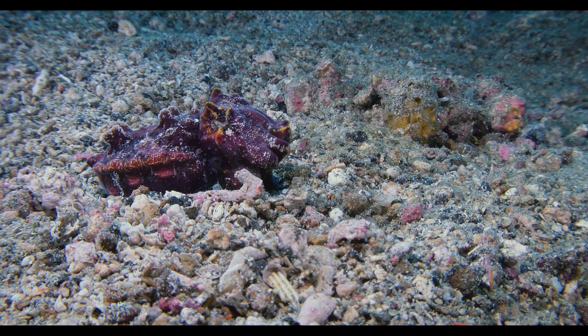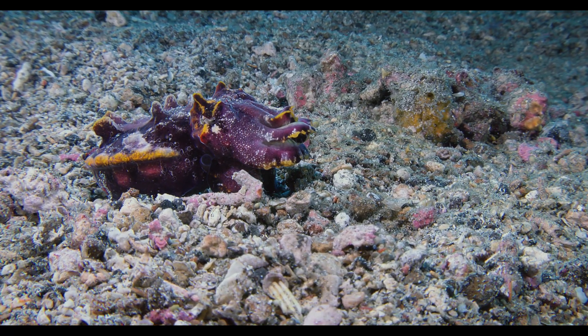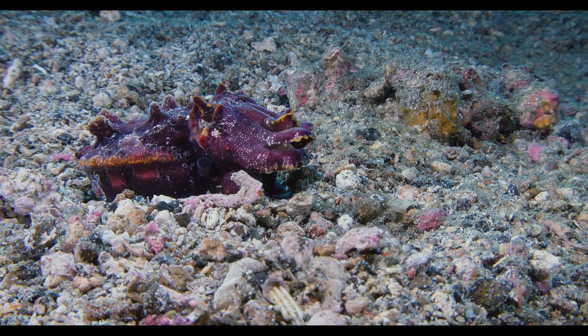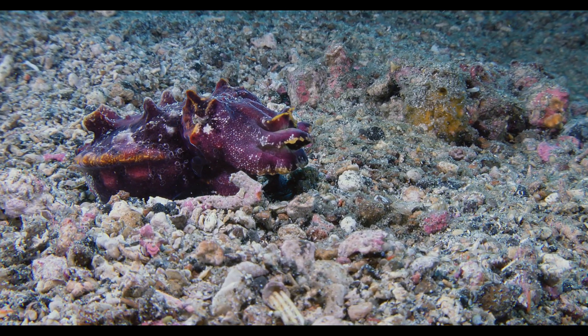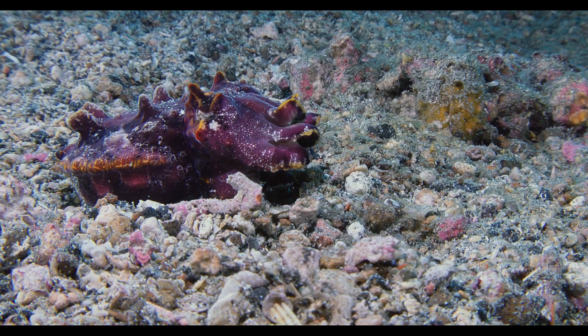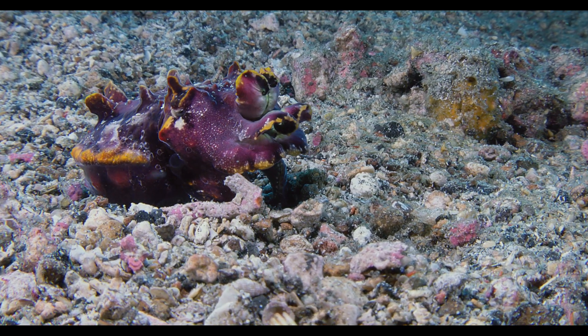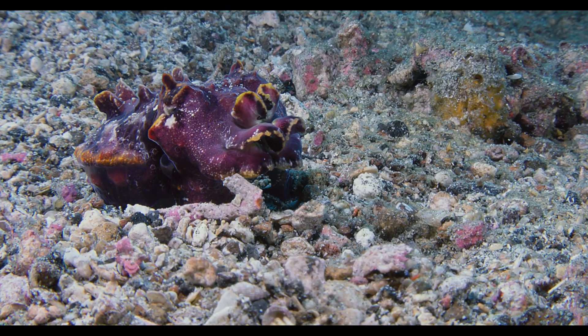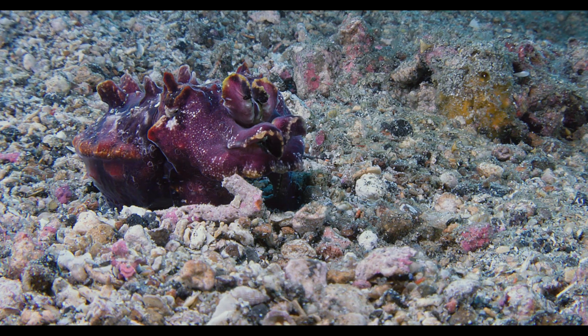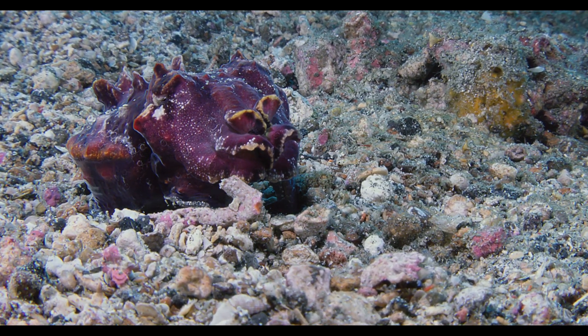As the flamboyant cuttlefish matures into adulthood, it undergoes a transformation, losing some of the vivid colors of its youth. This cuttlefish has a smaller cuttlebone compared to other species, limiting its ability to control buoyancy. This makes the flamboyant cuttlefish more of a seabed dweller, using front arms to walk.